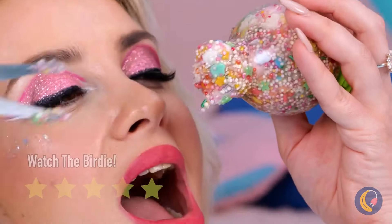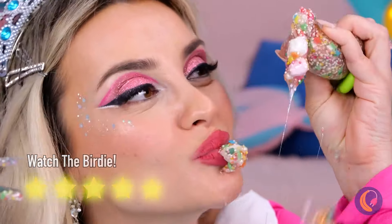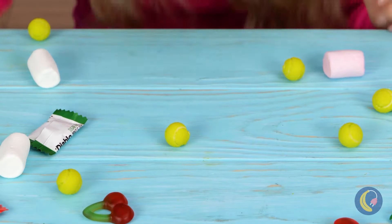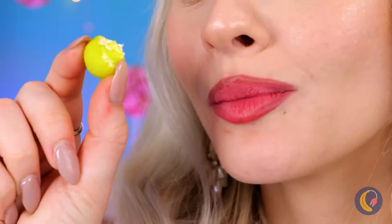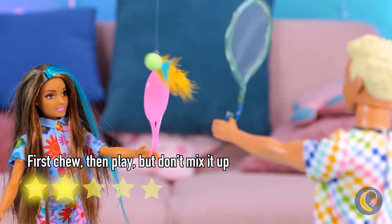Of course, we can't let all those treats go to waste. One of these things is not like the others - that's more like it. They should be safe to bite now - good thing they aren't jawbreakers. Ooh, bubble gum - this has potential. So, who's up for a little badminton?